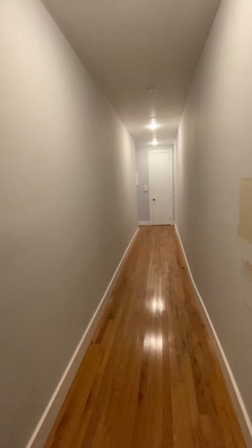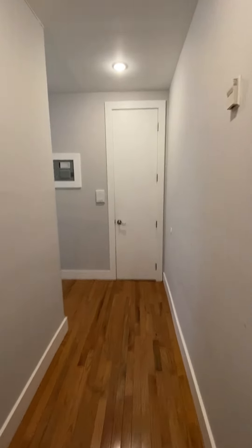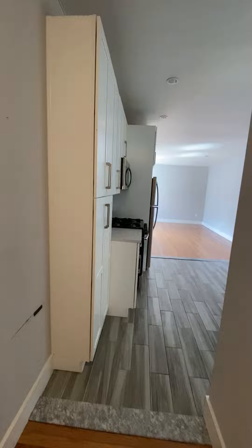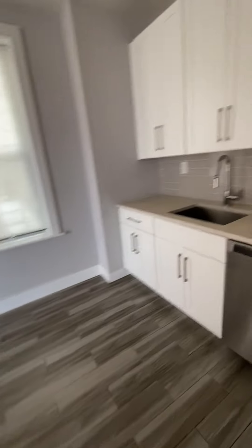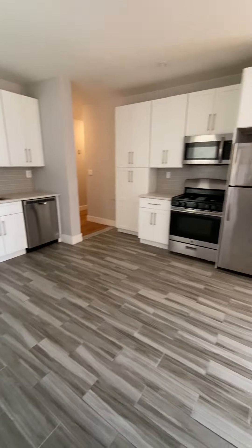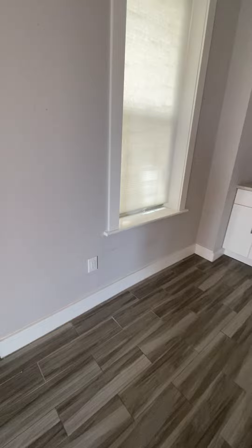This is Apartment 7B at 720 Riverside. It's a two bedroom, one bathroom. Closet here. Really, really big kitchen. Put a table right here.